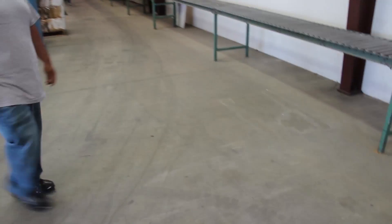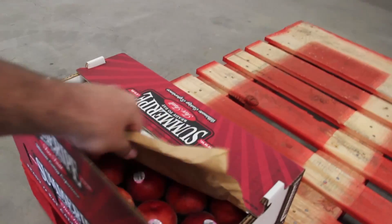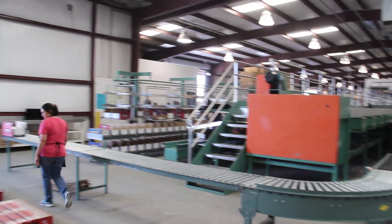And here we are in the shed — we've brought the camera in here to show you the very first pack. These are Snow Angel White Peaches. We are in full swing. Summer Ripe, drip down your chin delicious.